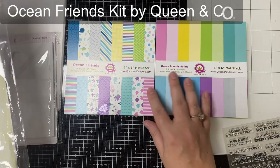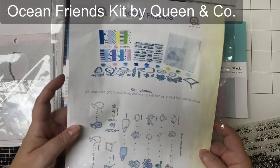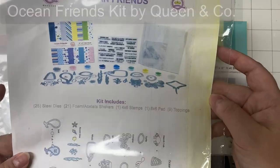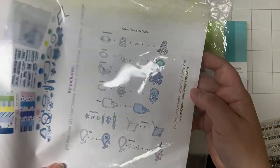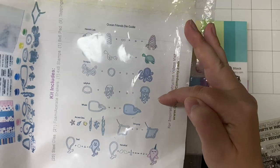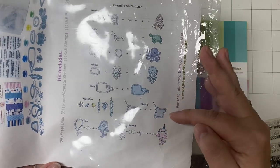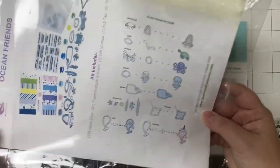I decided to go with the ocean creatures theme, so I'm using this Ocean Friends kit from Queen and Company. This kit allows you to make shaker cards out of these adorable ocean creatures. There's a crab, a turtle, an octopus, a jellyfish, a whale, a stingray, a seal, and a narwhal.